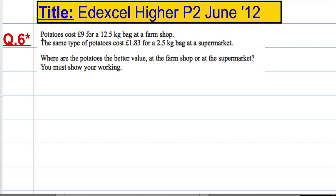I bet my students are having a field day here because their Irish teacher is talking about potatoes. Anyway, 12.5 kilos is equal to £9 and 2.5 kilos equals £1.83 — that's the farm and the supermarket.